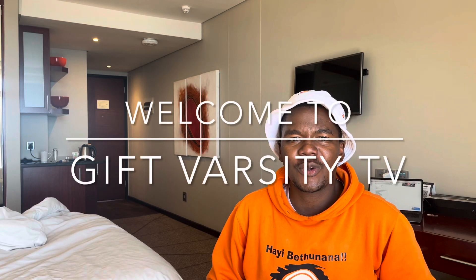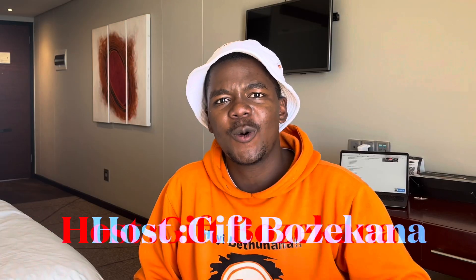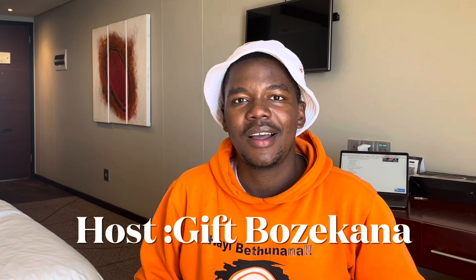Hello guys, welcome back to Gift Varsity TV. This is your host, Gift Posee Ghana. Thank you for coming again and watching. Don't forget to subscribe, like, share, and leave a nice comment. We are on our road to 100,000 subscribers — please subscribe, it's free! Don't forget to hit the thumbs up so that this video can reach its potential audience.